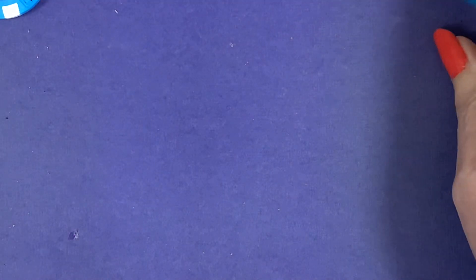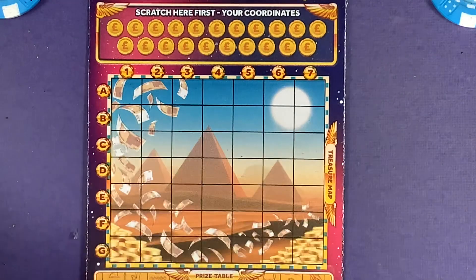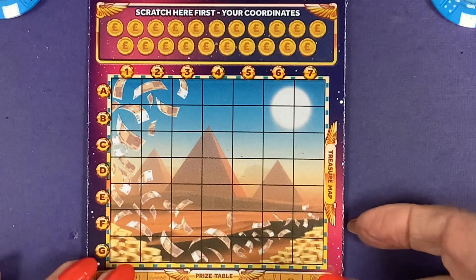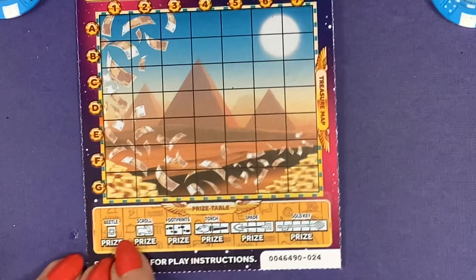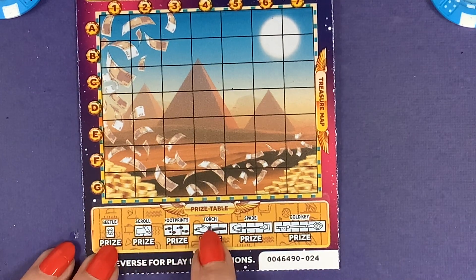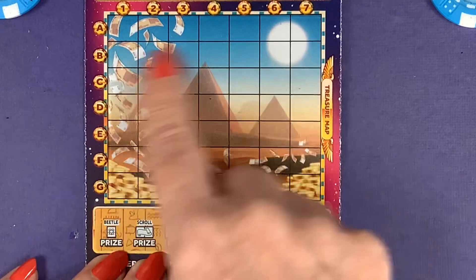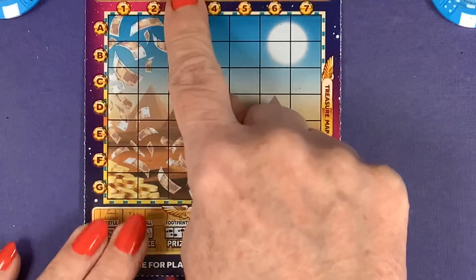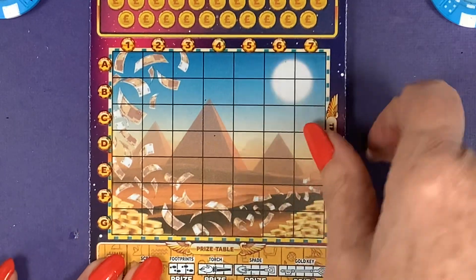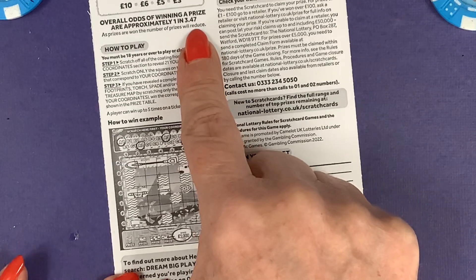Now we've got our Hidden Treasures because I like these ones. With the Hidden Treasures we can win any of the prizes if we find a beetle, scroll, footprint, torch, spade, or gold key going across — so there are your coordinates up there, and we've got a one in 3.47 chance of winning.